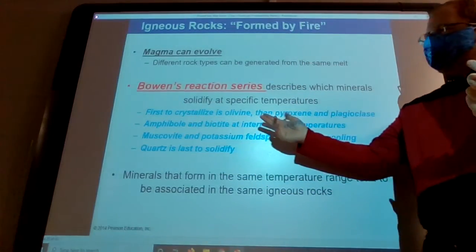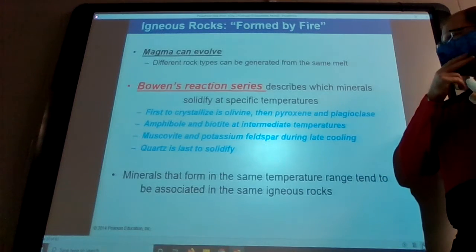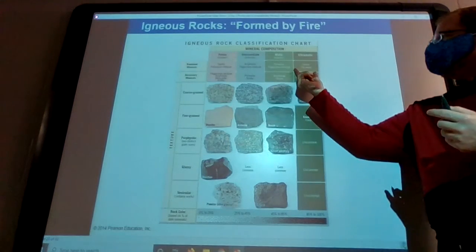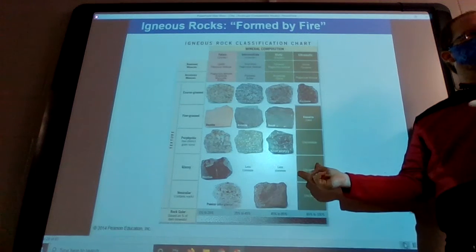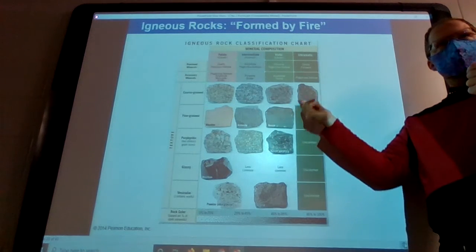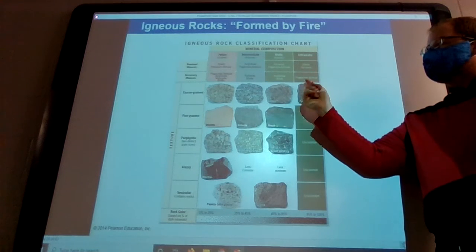The first to crystallize is going to be your olivine, and then pyroxenes, and then plagioclases. These are going to be the ones that make up these ultra-rare, ultra-mafic rocks. Olivine, pyroxene, plagioclase feldspar — we really don't see these very often in the rock record. They're there; it's not like they don't exist, we just don't find them too often.